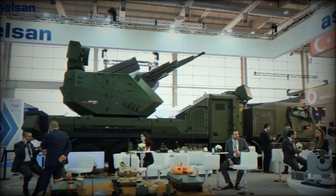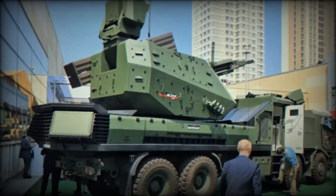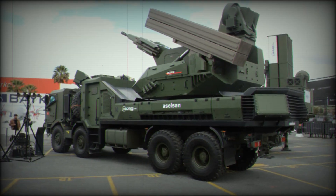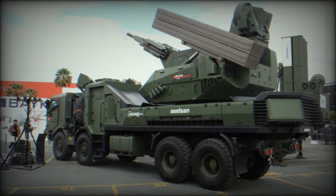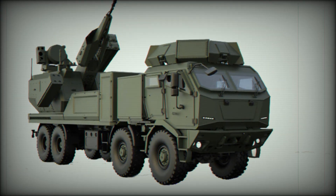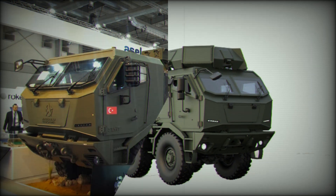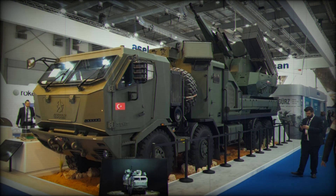A key feature of GEARS-150 is its advanced detection systems — it uses radars with an active phased array (AESA) and electro-optical sensors, enabling it to detect even low-visibility targets in any weather conditions. The system is mounted on an armored platform with an 8x8 wheel configuration, making it highly mobile and ready for rapid deployment. It can accompany convoys or operate from stationary positions to defend critical infrastructure.